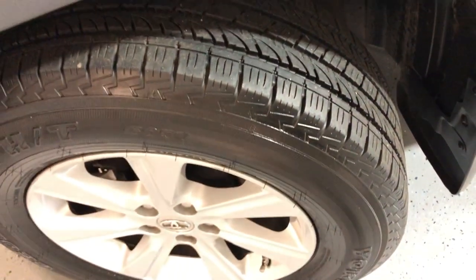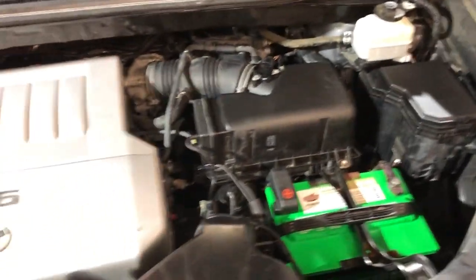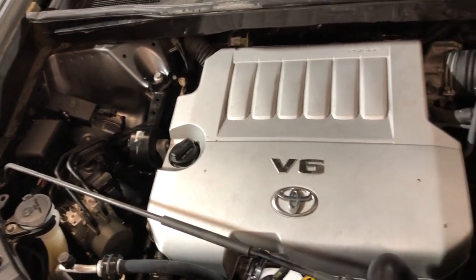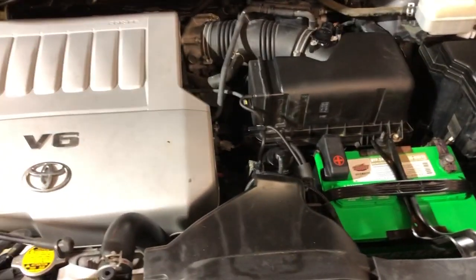Look at those alloy wheels in great shape, free of scuffs. Yokohama tires in great shape — beautiful, barely used tires. Beautiful back end. Up front, let me open up the hood so we can take a peek. Nice and clean under the hood as well — V6 3.5-liter engine, a beautiful, reliable one-owner with a clean Carfax and very well kept and maintained.